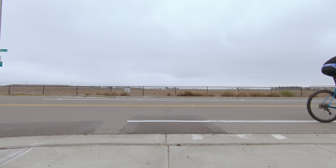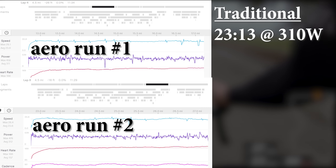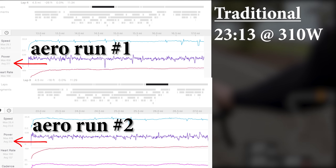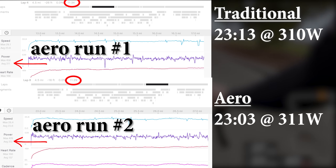Here are the results. With the non-aero helmet, I averaged 310 watts on both runs and overall it took me 23 minutes and 13 seconds. Then with the aero helmet — same exact course — 311 watts, it took me 23 minutes and 3 seconds. So 10 seconds savings. It's not much, but there's no arguing that the aero helmet will in fact make you faster.